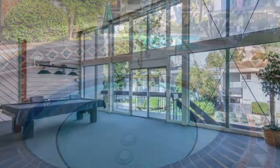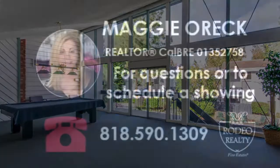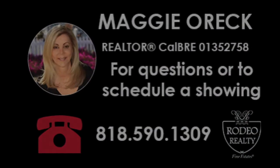For questions or to schedule a showing, contact Mackie Oreck. I'll see you next time.